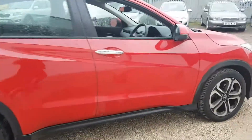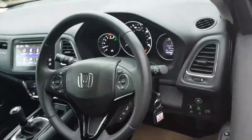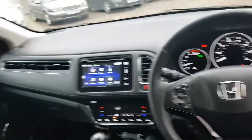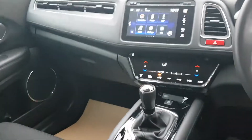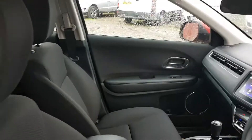That version also has Bluetooth and hands-free telephone. It also has parking sensors, hill start assist, climate control, and cruise control with speed limiter.